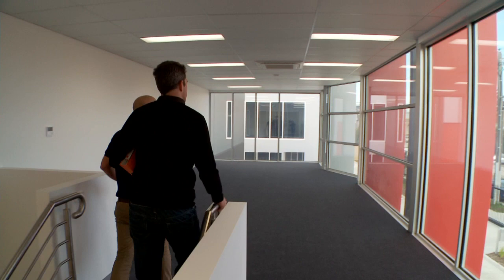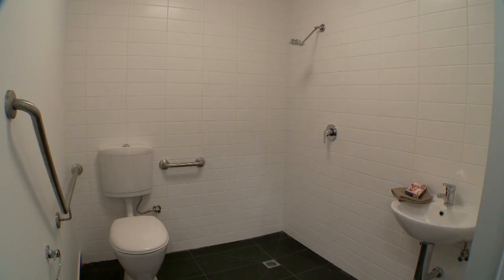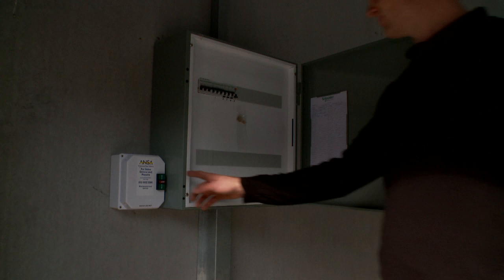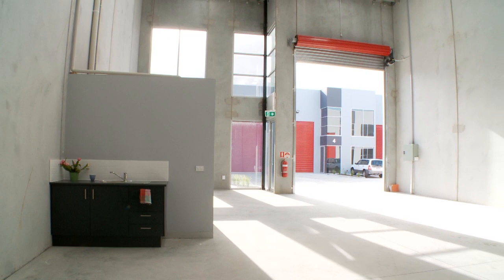The mezzanine level on the two properties at the front makes it perfect for your office setup. It includes reinforced concrete floors, a bathroom with shower and hot water, kitchenette, three-phase power and electric roller doors.